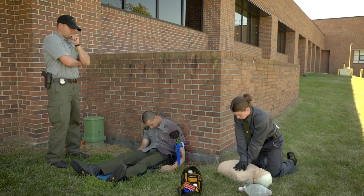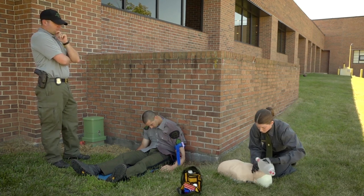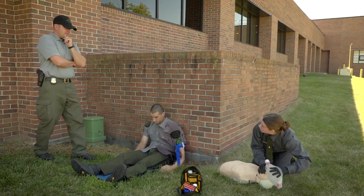What I have going on behind me is a recruit currently going through a scenario from first aid field trauma class that they've been going through all week. This is a culmination scenario where everything that they've learned up until now is all encompassed in this particular scenario.